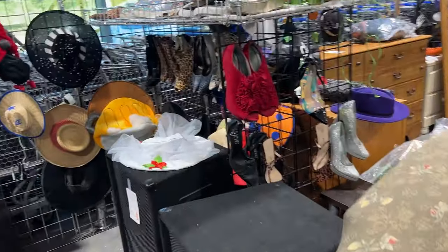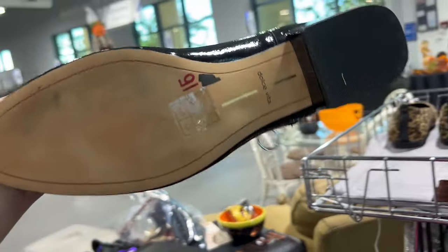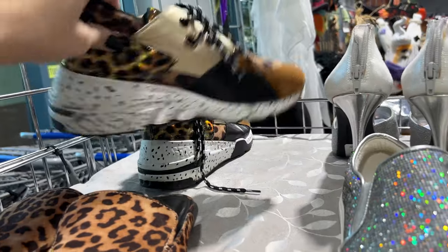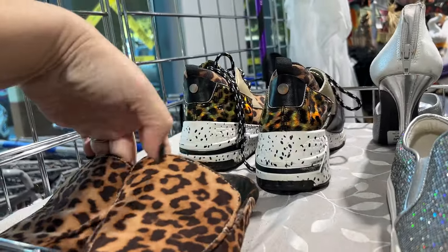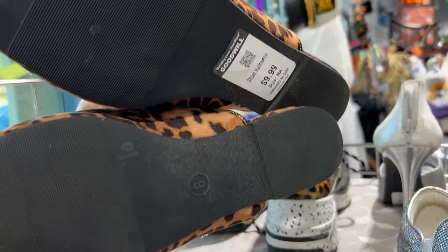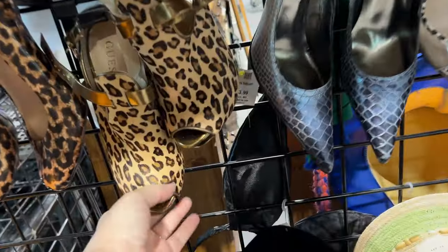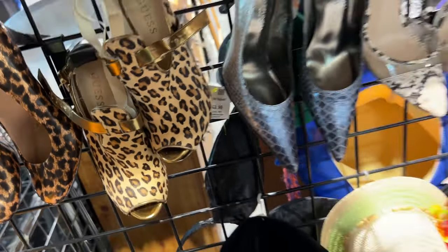Look at all the fancy shoes! Hey, those are kind of cute. Oh my gosh, leopard print — oh, these are cute too. I like those, but those are so small for me.